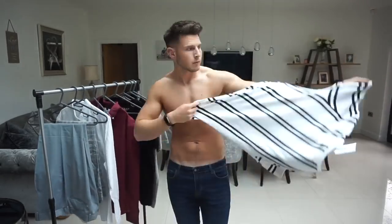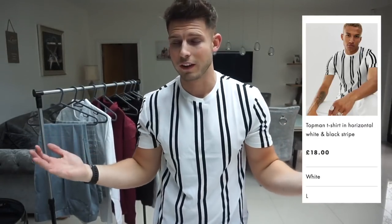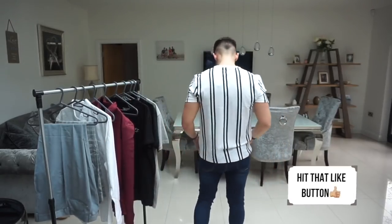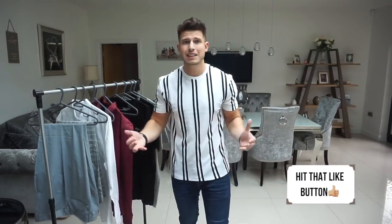Why are you even making that, Topman? Luckily this next top is much better — it's a normal fit, fits pretty well, I like the design, and the material's pretty good. It's a size large. It's nice for summer, decent length on the body, not too short. It's a nice easy going tee and they've got quite a few different colours as well. Big recovery from that first item.